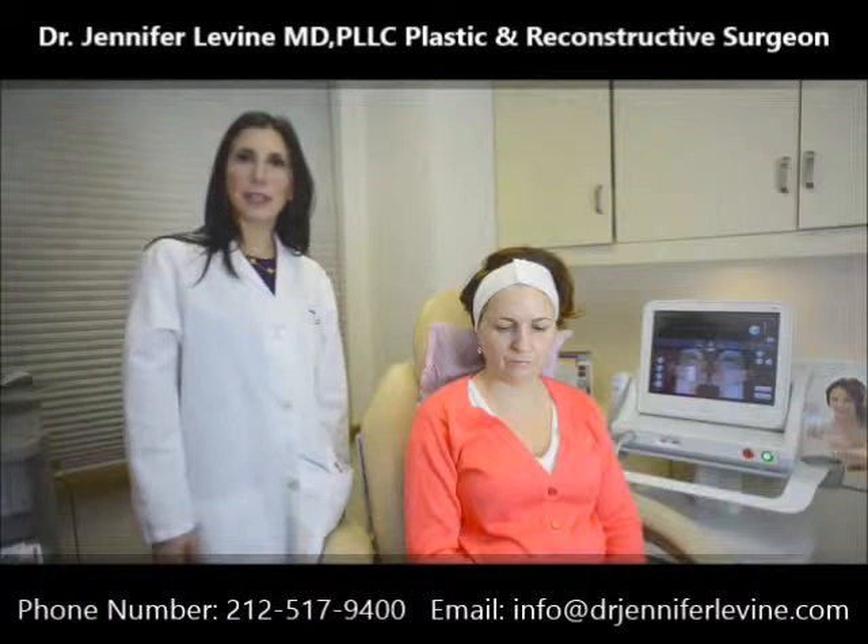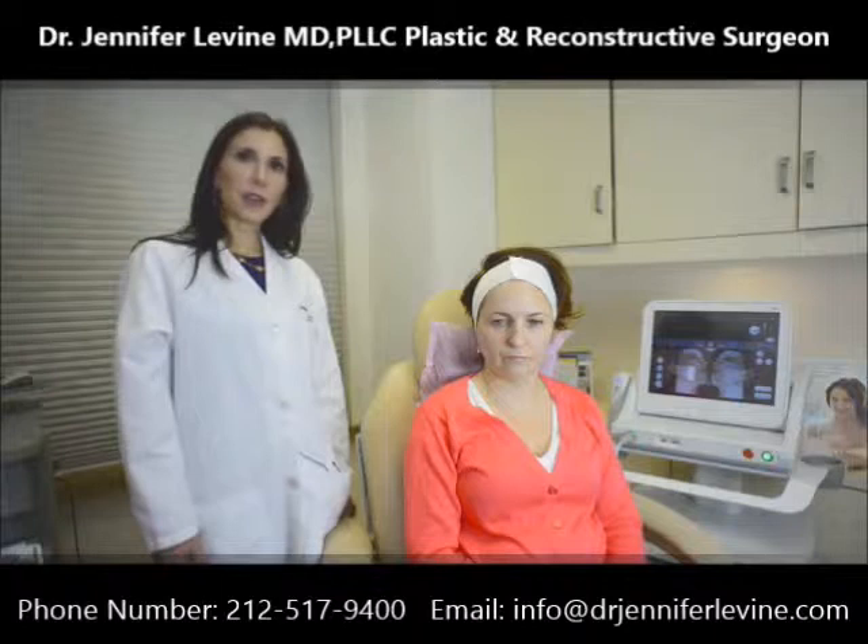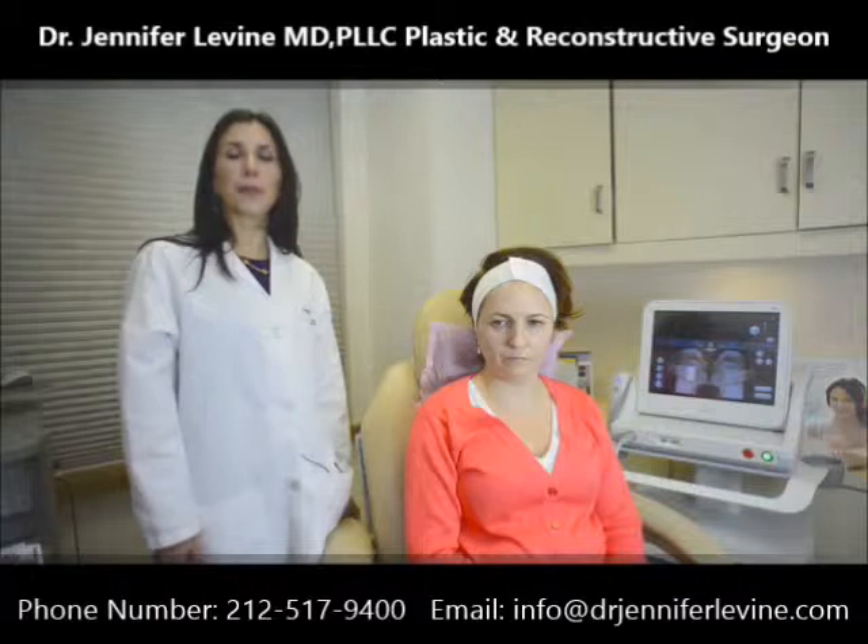Ulthera uses an ultrasound to target the SMAS, which is the same layer that we would lift if we were doing a facelift, in order to reposition the neck and the jawline, as well as the eyebrow. It is currently the only technology on the market today that is FDA approved for both neck lifting and brow lifting, and there is absolutely no downtime involved.